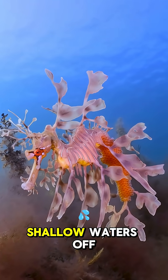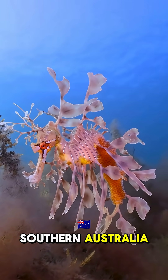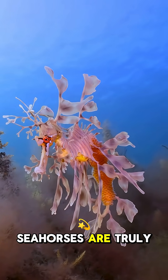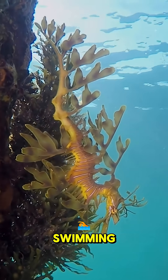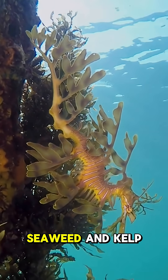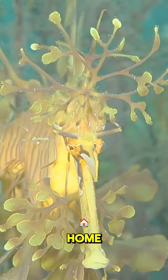Found in the cool, shallow waters off southern Australia, these relatives of seahorses are truly unique. Those delicate, leaf-like appendages — they're not for swimming, but for blending seamlessly with the seaweed and kelp forests they call home.